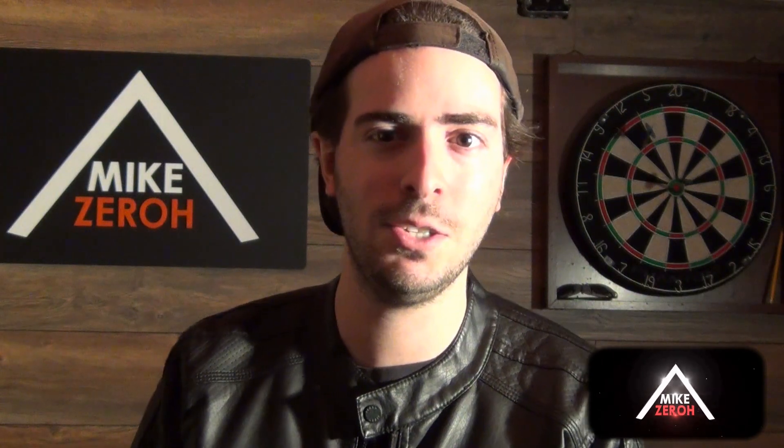Let me know what you think about all this in the comments below. If you enjoyed the content today, do make sure to drop a thumbs up on this video to support the channel. I thank you very much for the kind support and I'll catch you guys next time.